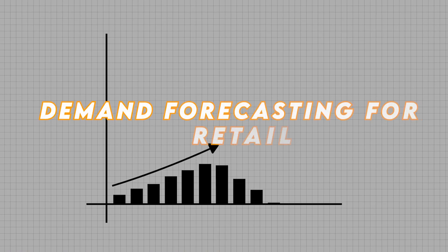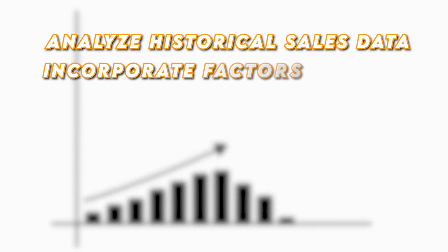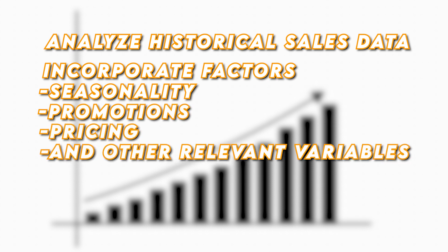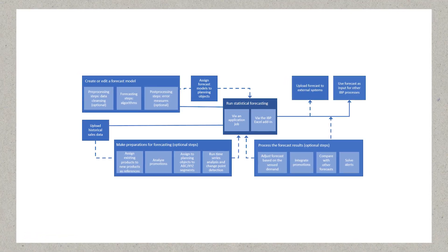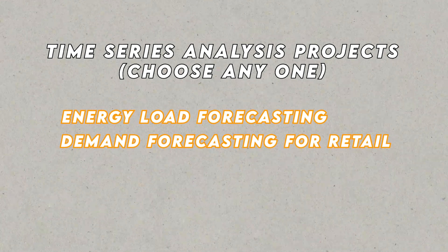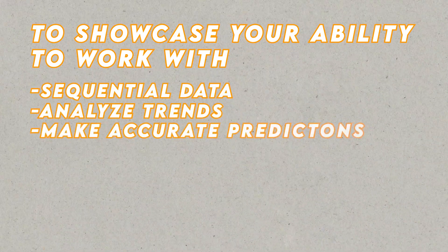The second time series project is Demand Forecasting for Retail. Build a model to forecast product demand for a retail company. Analyze historical sales data and incorporate factors such as seasonality, promotions, pricing, and other relevant variables. Develop a predictive model that can estimate future demand for different products. Accurate demand forecasting enables retailers to optimize inventory management, streamline supply chain operations, and enhance customer satisfaction. Include one of these time series analysis projects on your resume to showcase your ability to work with sequential data, analyze trends, and make accurate predictions.